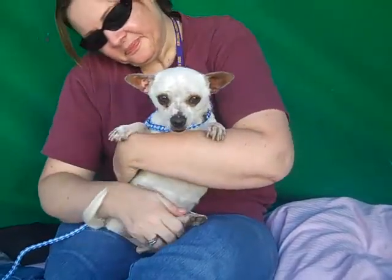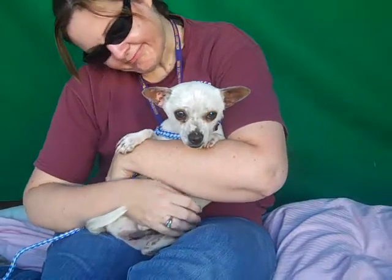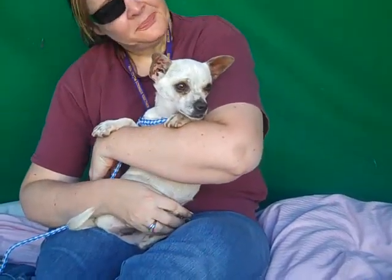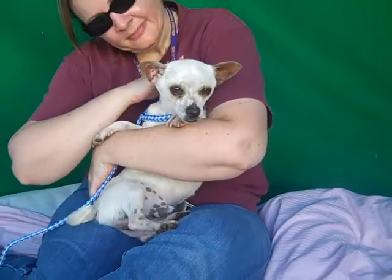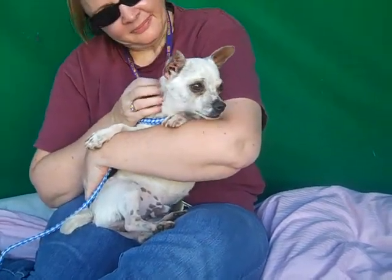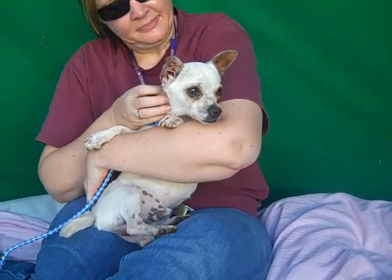He really just wants somebody to cuddle up with, spend some time with, and share his love with. So come on down and meet Patron today — take him home with you. He will be your cuddle buddy for life and your best friend. Come on down and meet him.